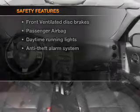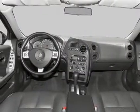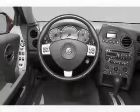The following safety equipment is included: front ventilated disc brakes, passenger airbag, and daytime running lights.